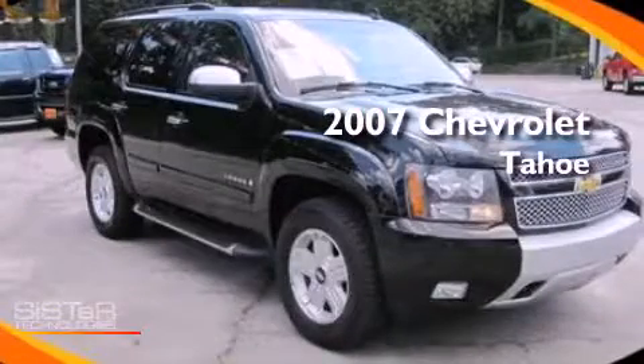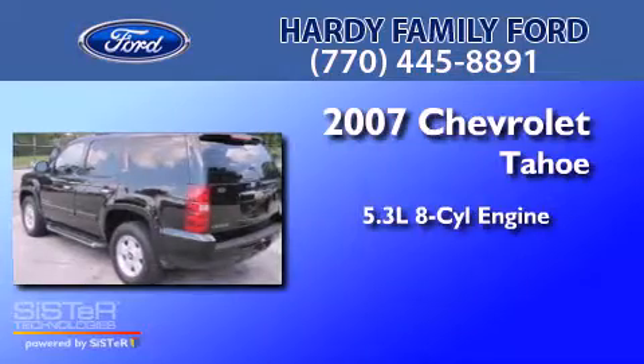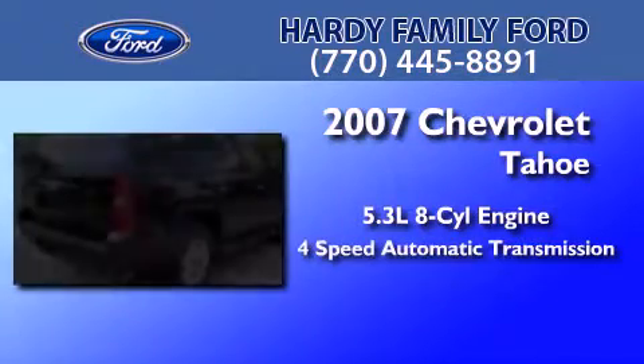This is a 2007 Chevrolet Tahoe. It has a 5.3-liter 8-cylinder engine and a 4-speed automatic transmission.